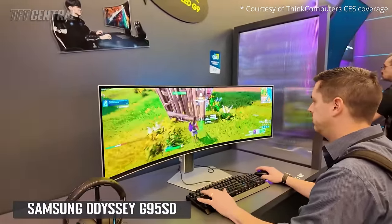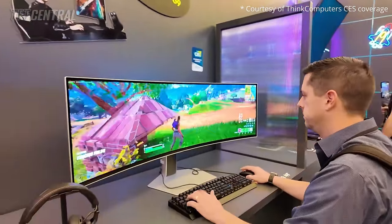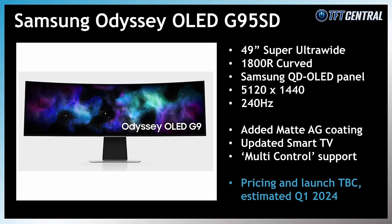Samsung showcased their updated Odyssey OLED G9 model, the G95SD, which is an update to the SC model reviewed last year. It's a 49-inch super-ultrawide screen with a 5120x1440 resolution and 240Hz refresh rate. It looks like they have updated the Smart TV software and capabilities, as well as adding multi-control support. This updated SD model also has the added matte anti-glare coating, which will be different visually to the existing SC model's standard semi-glossy coating. There wasn't any word on pricing or availability, but we'd expect this to be launched during Q1.